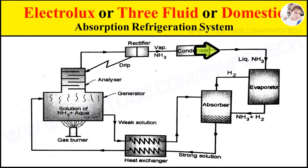The liquid refrigerant leaving the condenser flows under gravity to the evaporator, where it meets with hydrogen gas. The hydrogen gas in the evaporator increases the rate of evaporation. During the process of evaporation, it absorbs latent heat from the refrigerated space and thus produces a cooling effect.